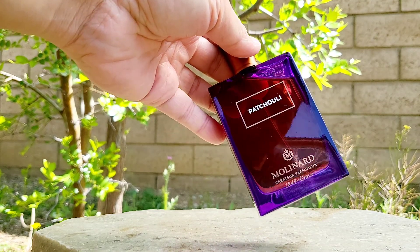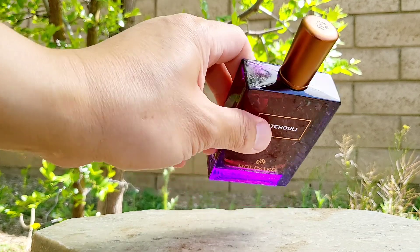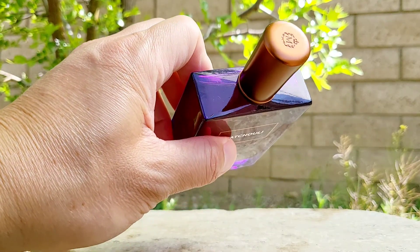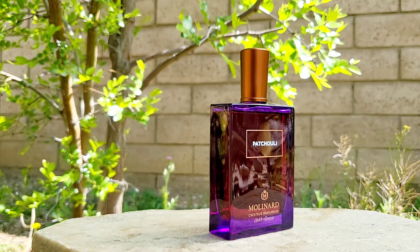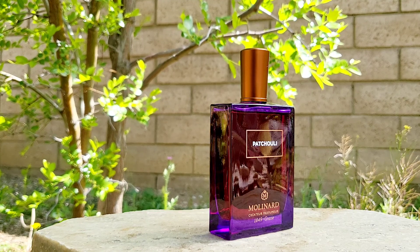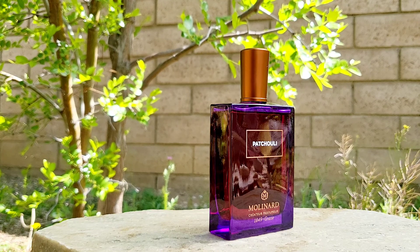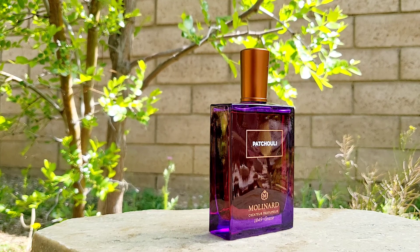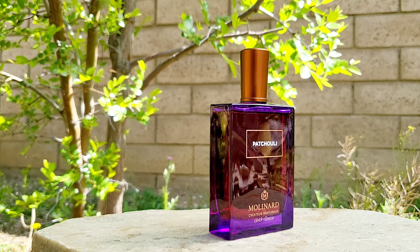The bottle is gorgeous — the purple coloration, I just love it. The cap has the Molinard logo on it. It's such a great house, one of my very favorites, because they just focus on fragrance — that's what they do best. They've been around for so long, and that's one of the things I love: a classic house that sticks to what they do best.